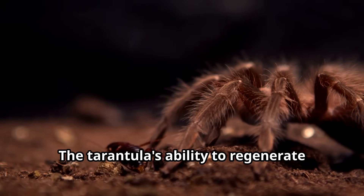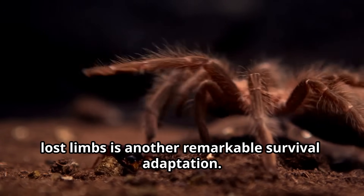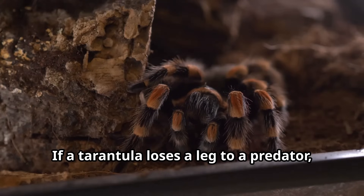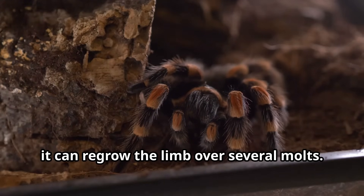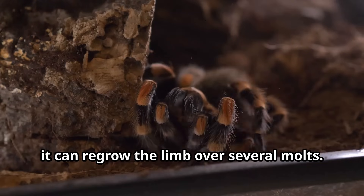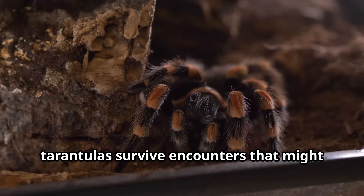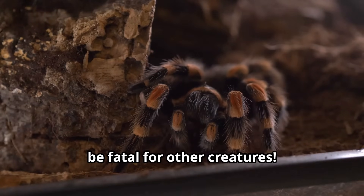The tarantula's ability to regenerate lost limbs is another remarkable survival adaptation. If a tarantula loses a leg to a predator, it can regrow the limb over several molts. This regenerative ability helps tarantulas survive encounters that might be fatal for other creatures.